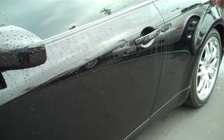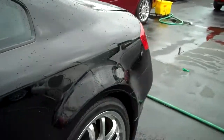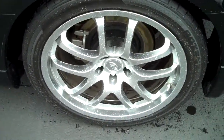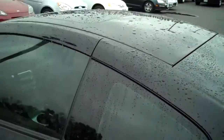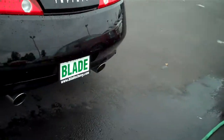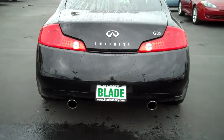No door dings, no dents, no paint transfers. Full tinted windows. Tinted power sunroof with insulated cover. Chrome tip exhaust.